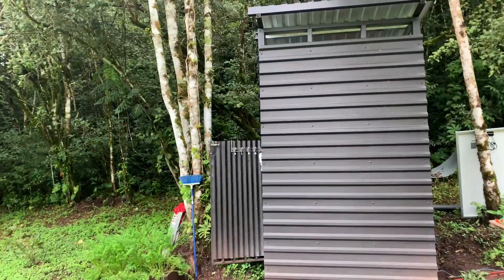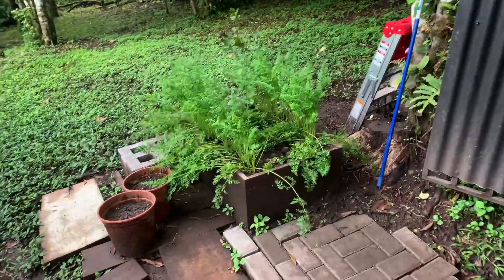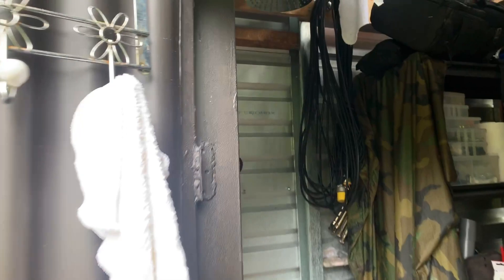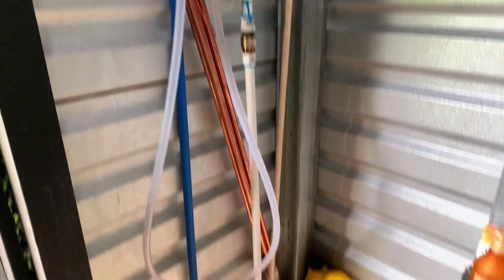Here's our solar shed and tool room you've been watching me build. But most importantly, it's where we can get cleaned up after a long hard day's work. The only problem has been those cold showers — I have to admit cold showers are tough, and it makes you really appreciate it when you finally do get hot water.